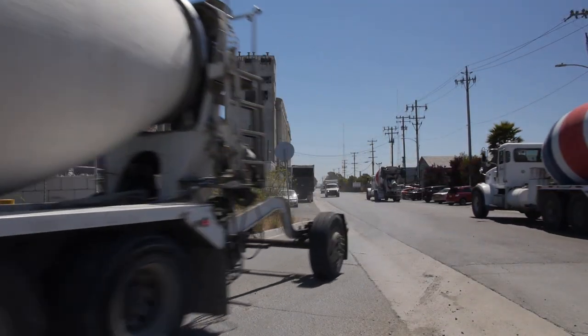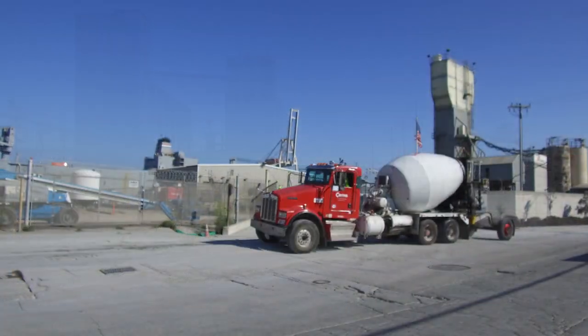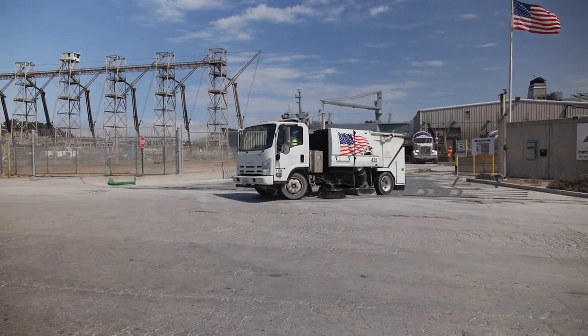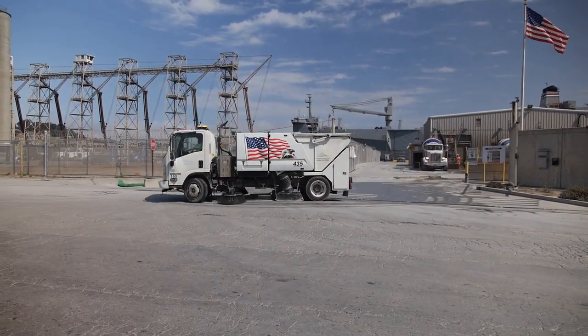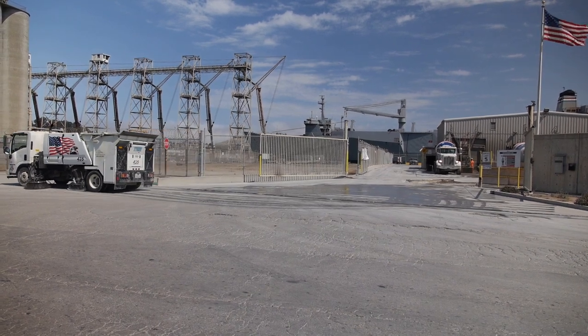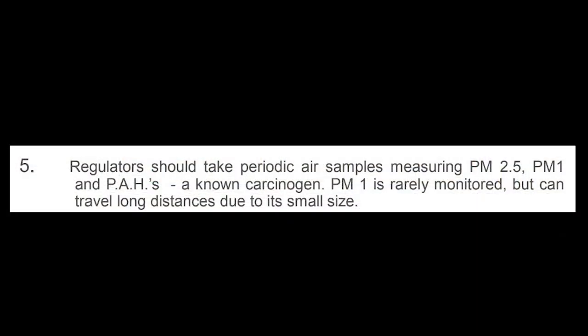Many trucks seem to drive at prudent speeds, but some trucks drive at twice the average speed, causing particulate rates to more than double. Number four, periodically water the roadway — the existing machine that cruises the area is not sufficient for controlling dust. Number five, regulators should take periodic air samples measuring PM2.5, PM1, and PAHs, a known carcinogen. PM1 is rarely monitored but can travel long distances due to its small size.